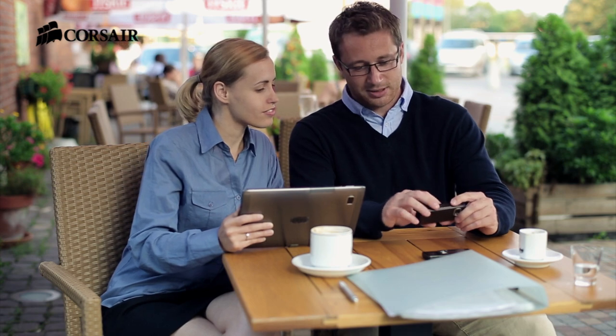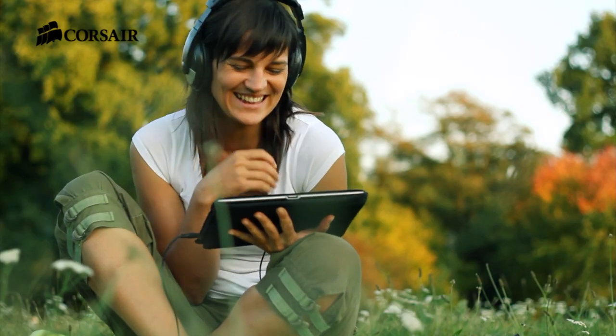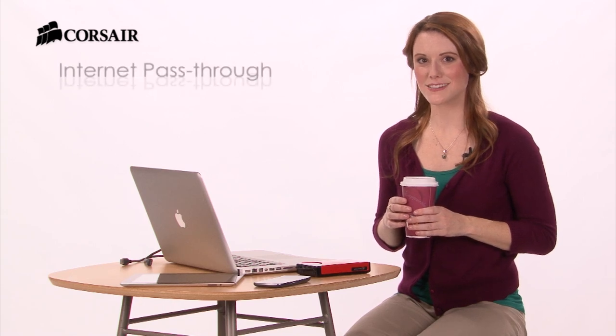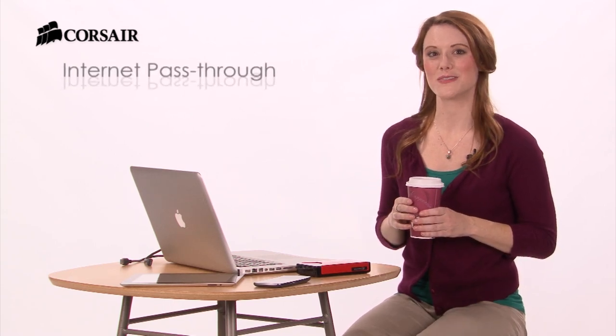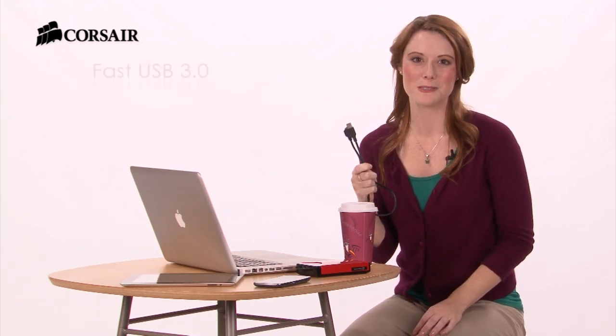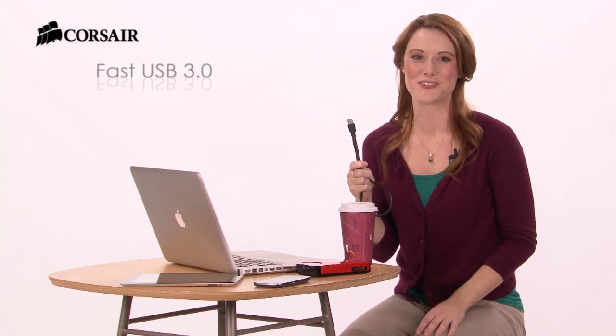And of course, you can use it anywhere. Voyager Air is also a wireless hub. Connect it to a wireless network, and it can provide internet pass-through access for your tablet or smartphone. And if you want to copy files to or from your PC while you're on the road, just connect the USB cable — it supports USB 3.0 for super-fast transfers.